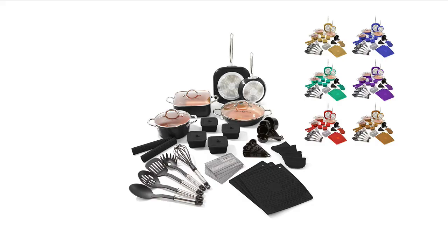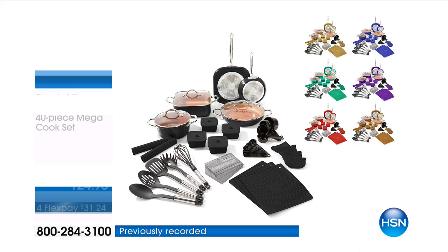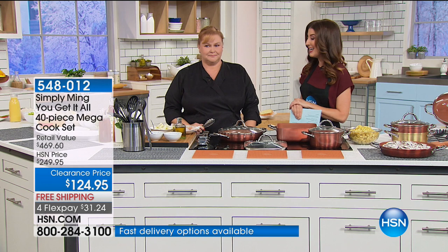We're going to talk about one of the biggest, best bundles that Chef Ming Tsai has ever offered in the history of HSN. You lucky shoppers are getting it at the lowest price we've ever offered — it's called our 40-piece set. You're getting five of his most famous, most popular cookware pans, plus a lot of great bonuses, for $124.95. We'll do a few demos, then I'll show you everything you're getting. This is the best time to dive in — for those of you who want a total kitchen makeover.